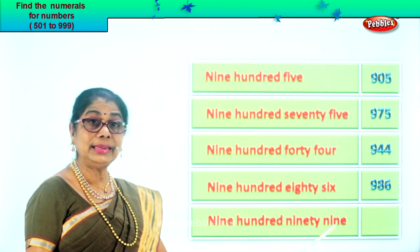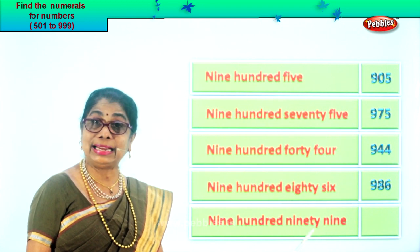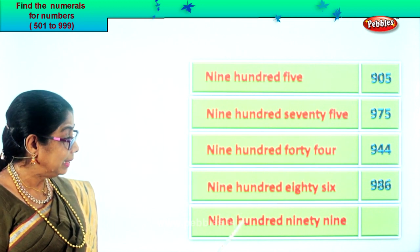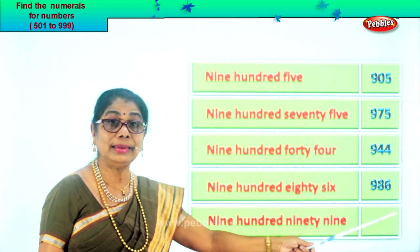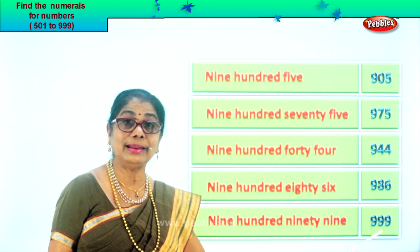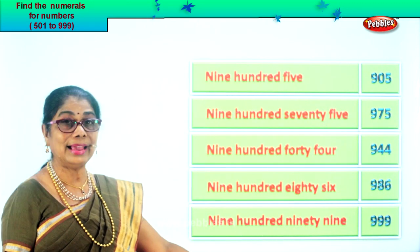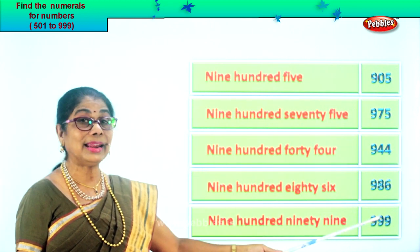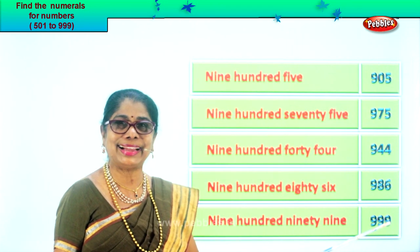Next: nine hundred ninety-nine. When you say ninety-nine — nine in the ones place, nine in the tens place, and nine in the hundred place. Nine, nine, nine. Nine hundred ninety-nine — so we have three nines here. We learn to read the number name and place the correct numeral in each of the boxes. Did you enjoy the exercise?